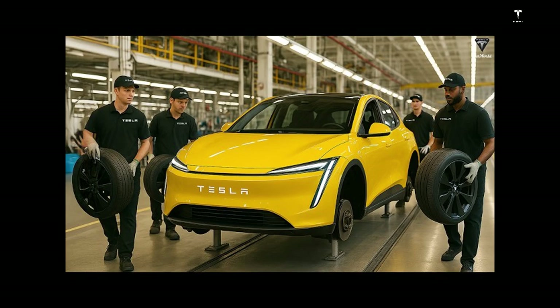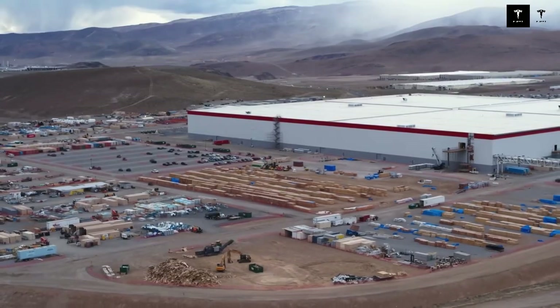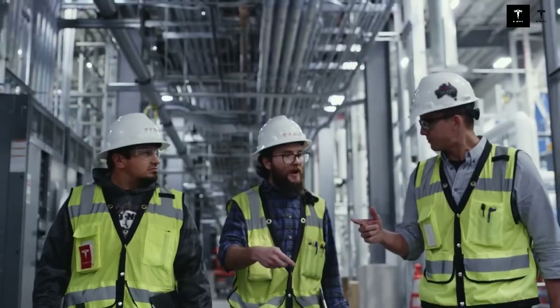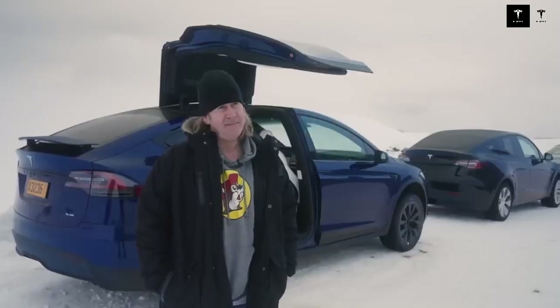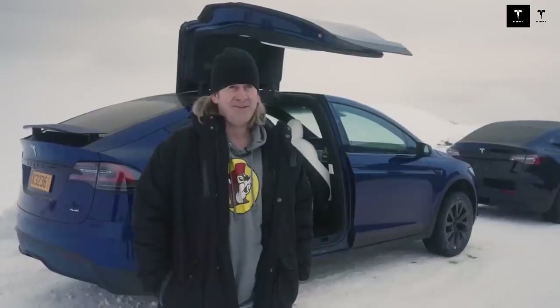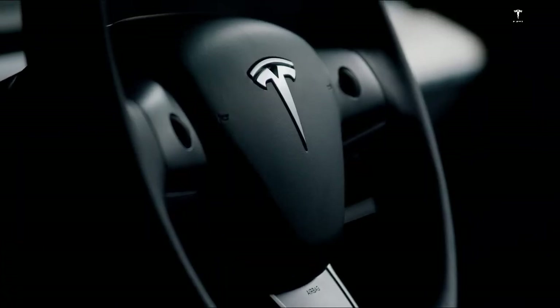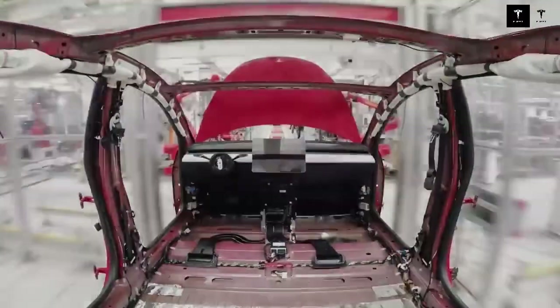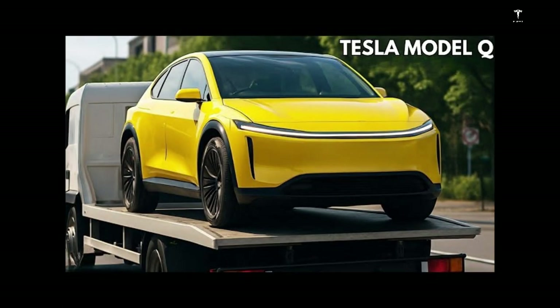Large-scale production facilitated by innovative technologies allows the Model Q to reach diverse markets around the world, expanding access to electric mobility — crucial for electrification to move beyond a niche and become a global norm. The advanced battery's ability to support longer trips expands the Model Q's range of uses, allowing users to travel between cities with ease, without the range anxiety common in simpler electric vehicles. The Model Q's impact on the automotive industry is expected to be profound, stimulating competition and the development of affordable and efficient technologies.